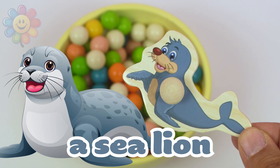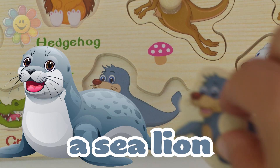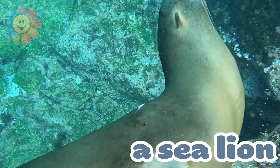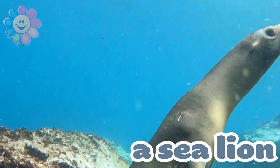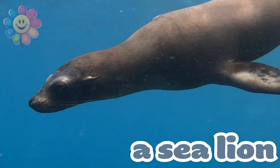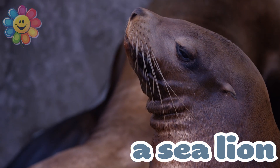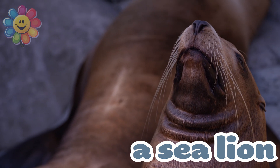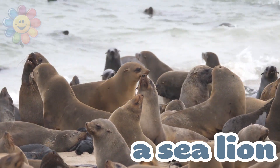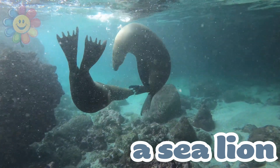It's a sea animal — we have a sea lion. Let's put him in the puzzle in the correct spot. Sea lions are excellent swimmers. They live in the ocean, but they also like to spend time on the beach. This one seems to be itching, and these two are being playful.